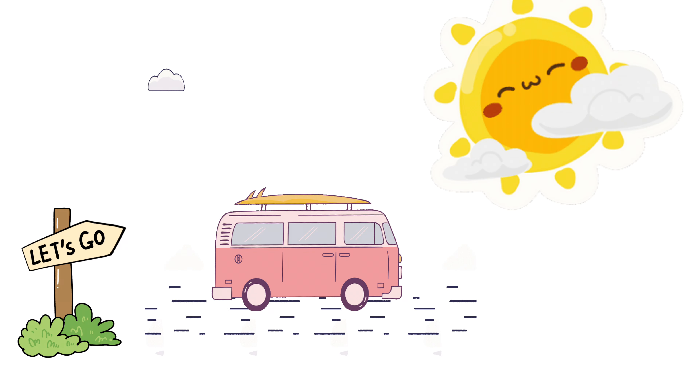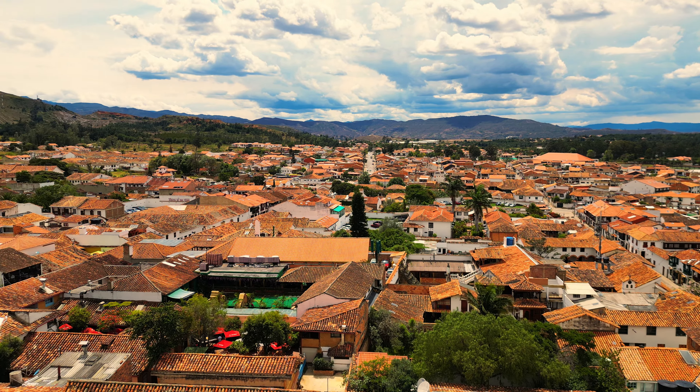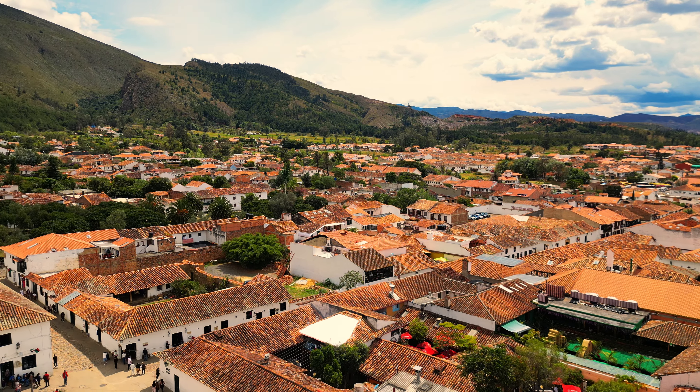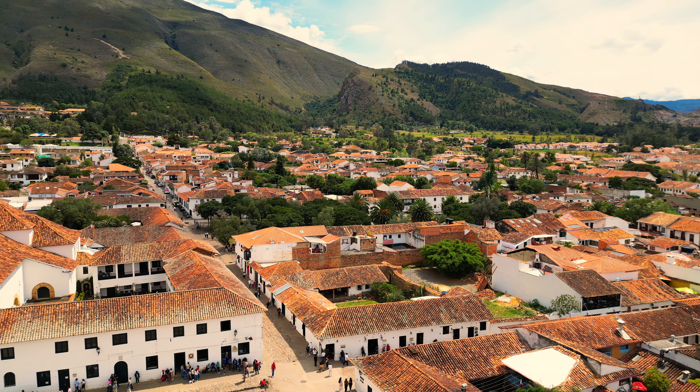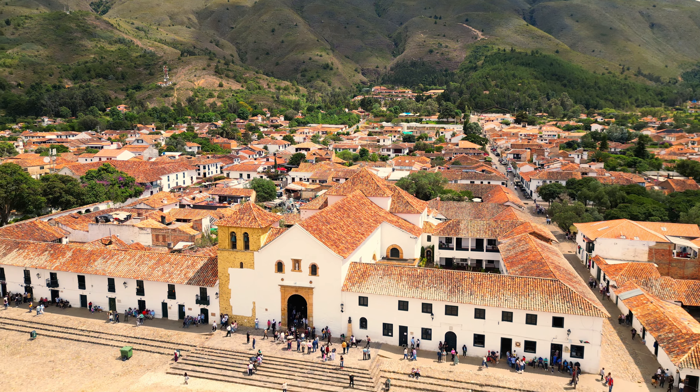This is Villa de Leyva. Villa de Leyva is a charming colonial town in the department of Boyacá, Colombia. The town has retained its original colonial style and architecture, with cobblestone streets, a large central plaza, and many old buildings. This small town is one of the few towns in Colombia to have preserved its historical character over 400 years. The best thing to do in Villa de Leyva is to explore the charming streets on foot — the town is small and easy to navigate.